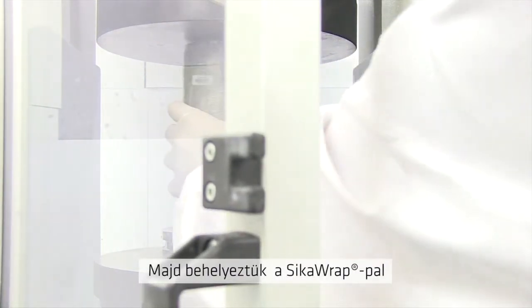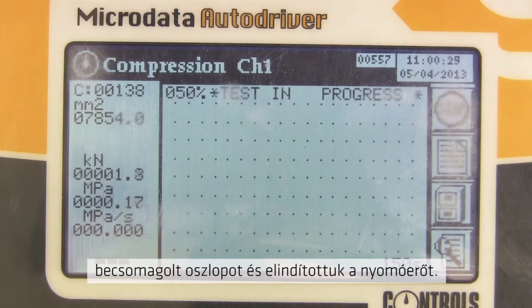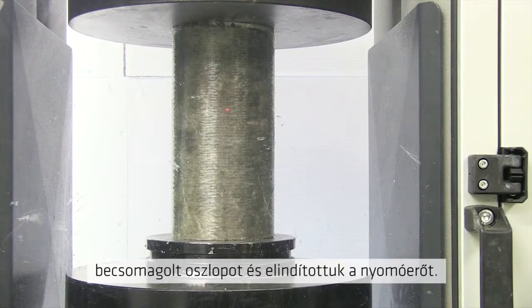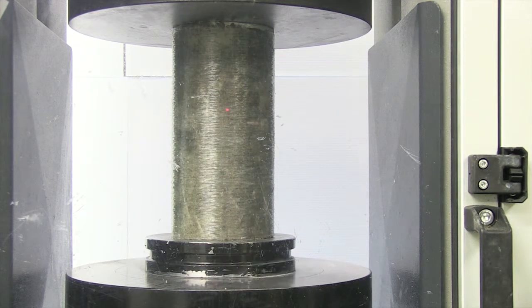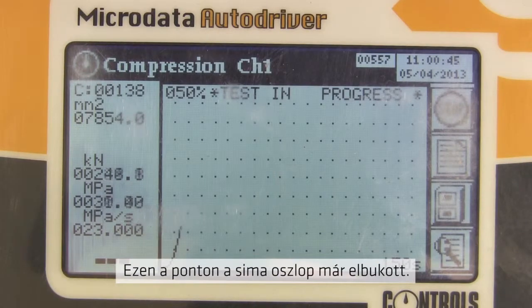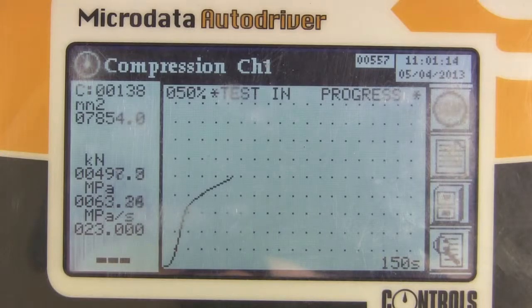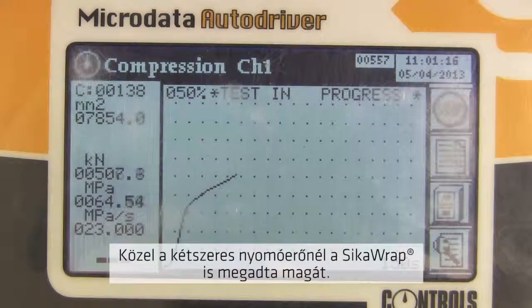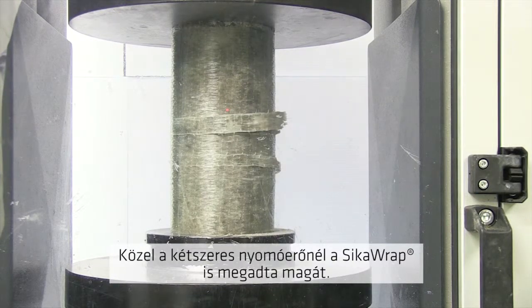Then we took the column wrapped in Sika Wrap. On goes the compression force, and we wait. At this point the unwrapped column had already failed. When close to double the compressive forces are exerted on it, finally the Sika Wrap column fails.